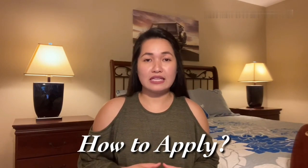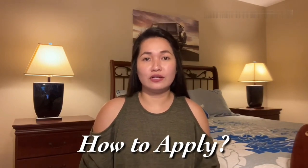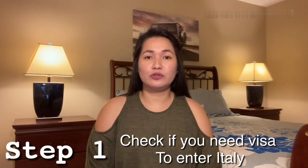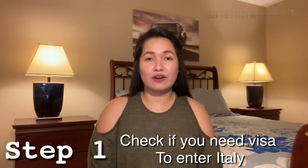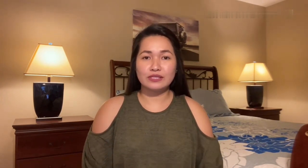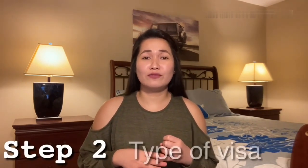I went to their website and from there I was able to gauge and know the information and required documents needed for the application. Now the question is: are you eligible to apply for the visa to travel to Italy? I'm going to post the website below in my description box for you to know if you are required to have a visa before you enter Italy.